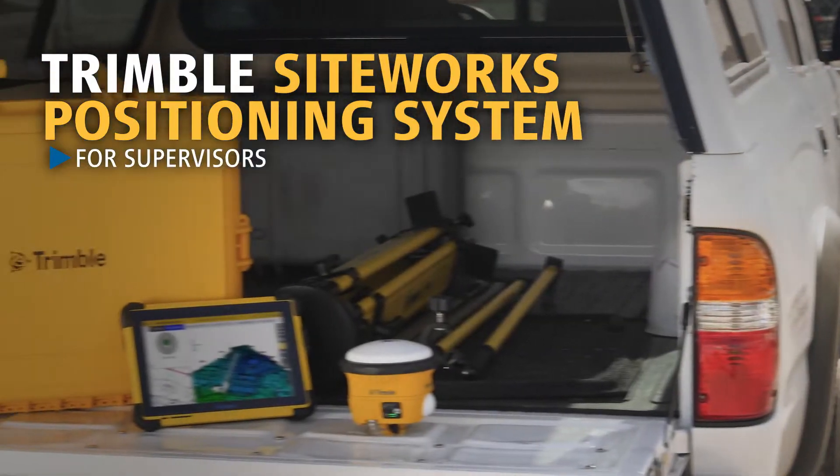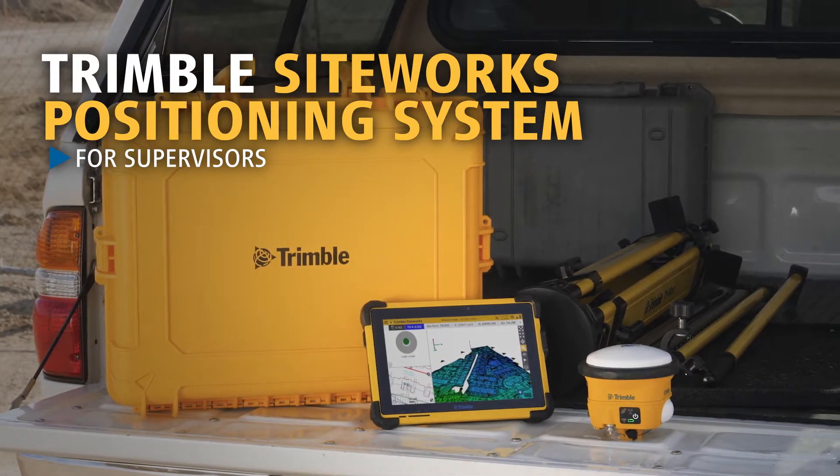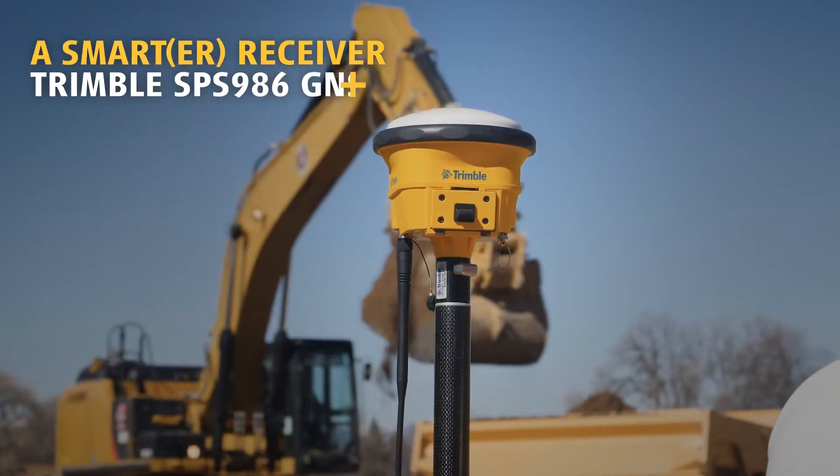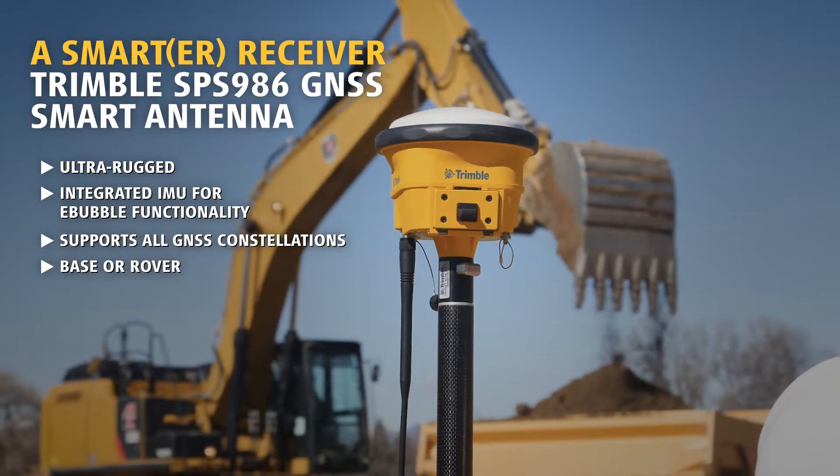The Trimble Siteworks Positioning System is designed to make foremen more productive than ever before on the 3D digital job site. The SPS-986 is engineered to stand up to the most dynamic and rugged job site measurement applications.